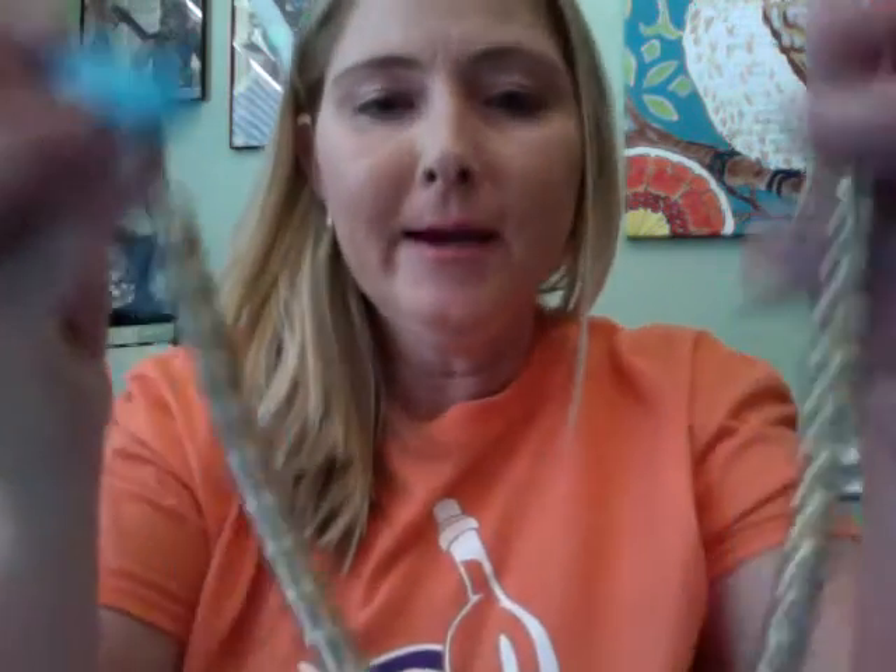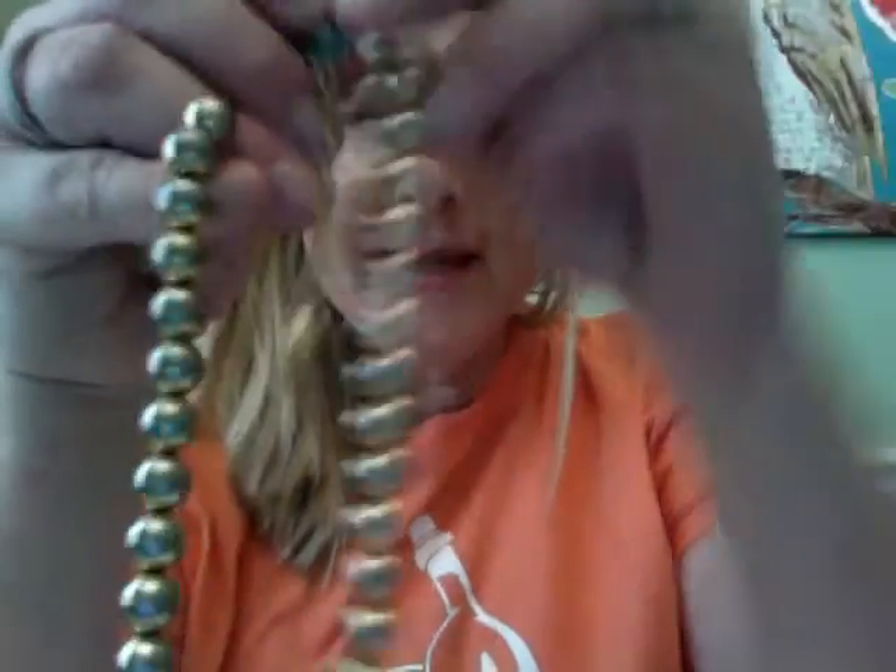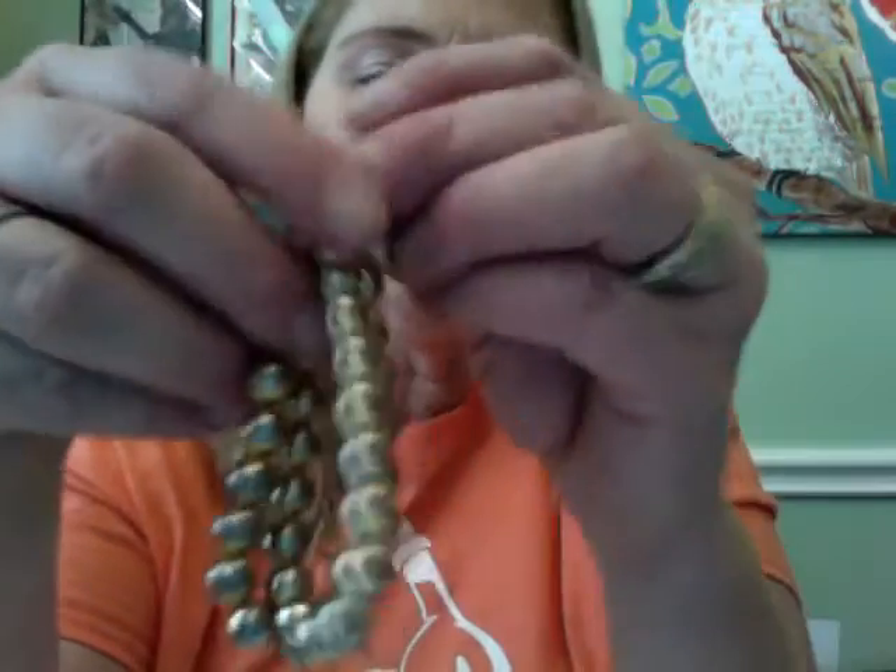I almost forgot — I also got this. It is a Whiting and Davis necklace and I paid $1.41 for it. I looked it up on eBay and they're really not going for a lot, but I'll probably list this one for about $12.99 free shipping.